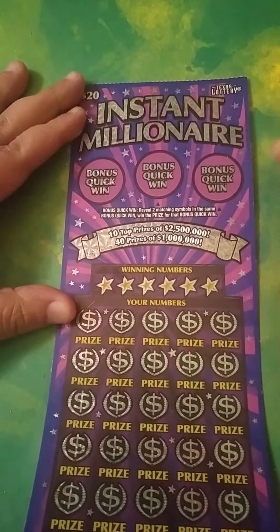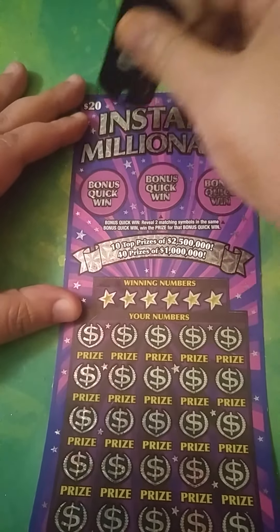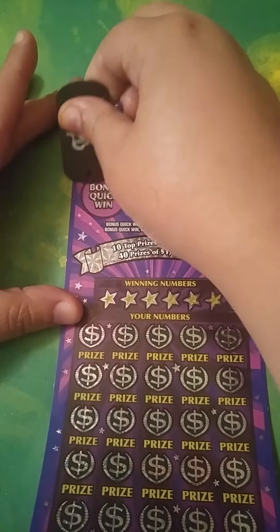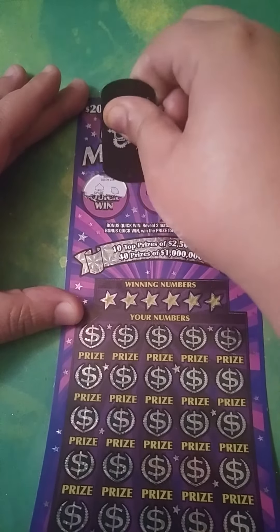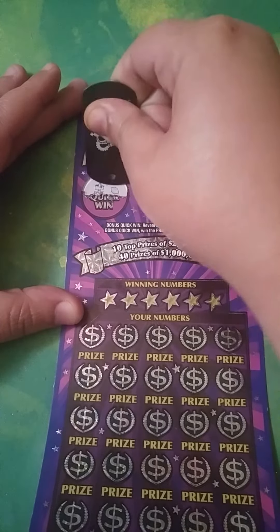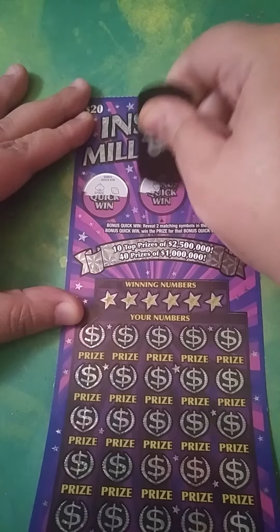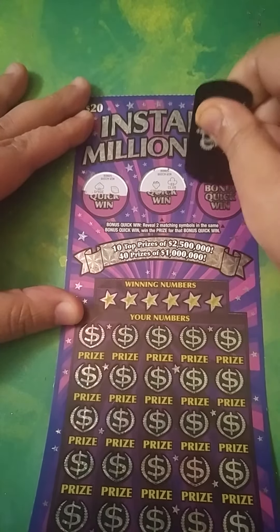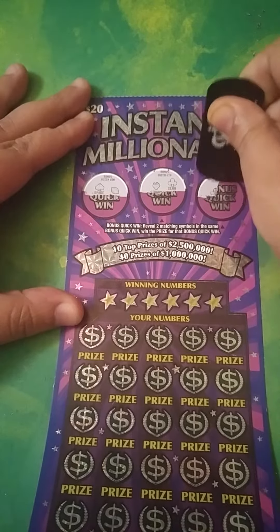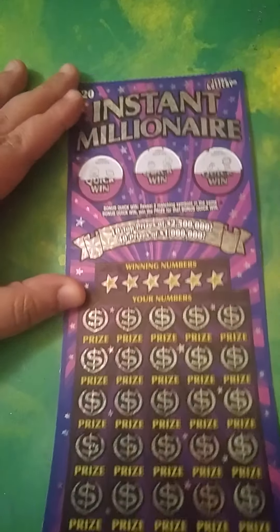In the bonus, you want to find two like symbols to win the money. Alright, let's see if we can find two like symbols. We got a spade and a lemon — nothing there. We got a strawberry and a club — nothing there. We got a cherry and the sun — nothing in the bonus. Hopefully we can win down here.